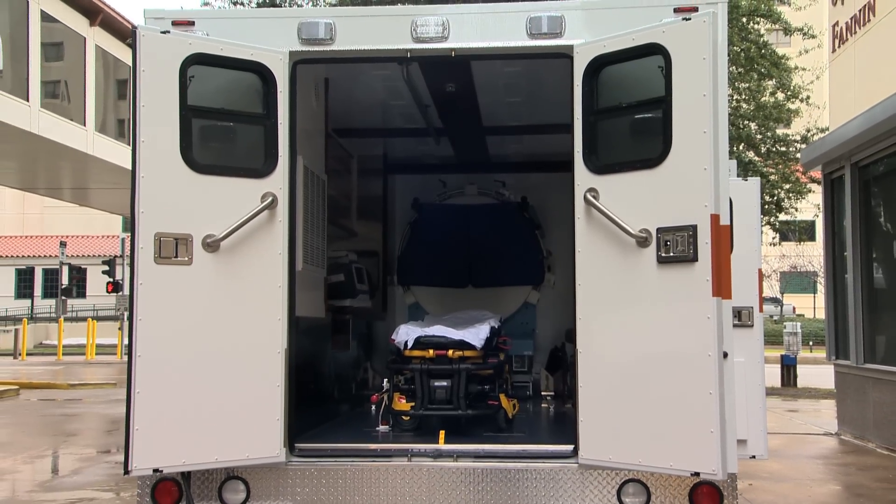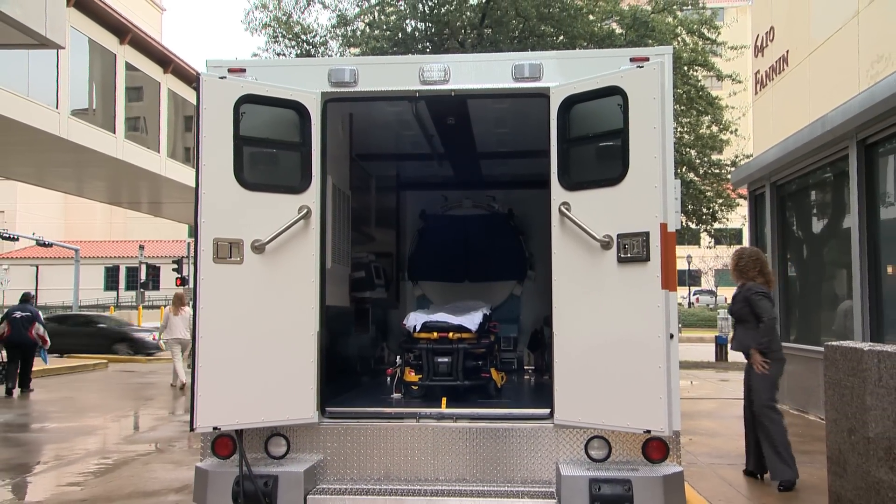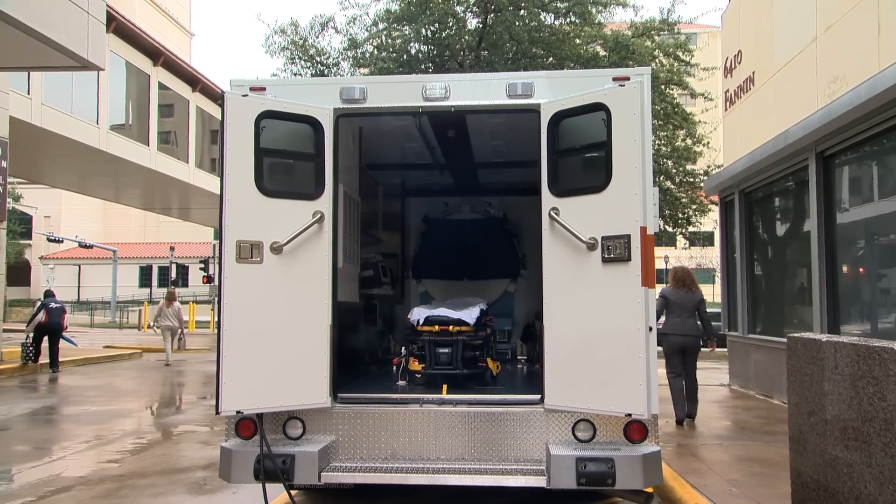If you have a stroke you have to be taken to an emergency department and go through about an hour's worth of evaluation before you can get treated. What this stroke unit does is take the emergency room out to the patient and basically treat them in their driveway.